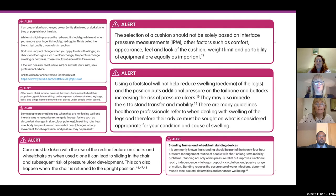Take care with the recline feature on chairs and wheelchairs — when used alone it can lead to sliding, increasing shear and friction forces, whether reclining or returning the adult to upright. Standing should be part of the 24-hour pressure ulcer prevention and management programme for adults with short or long-term mobility problems if they're able to do so. Standing proffers pressure relief but also increases functional reach, independence, vital organ capacity, improved circulation, passive range of motion, and can reduce the risk of constipation, urinary tract infections, abnormal muscle tone, skeletal deformities, and enhances well-being.